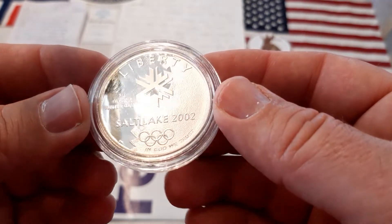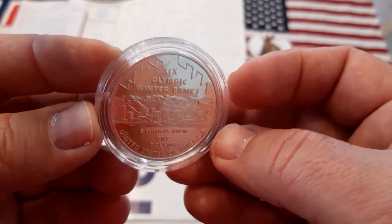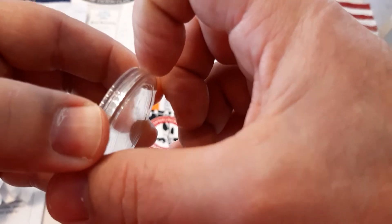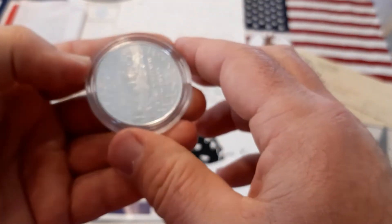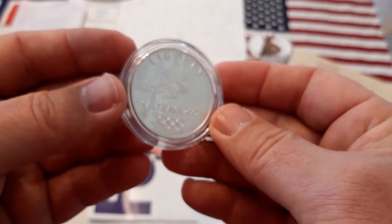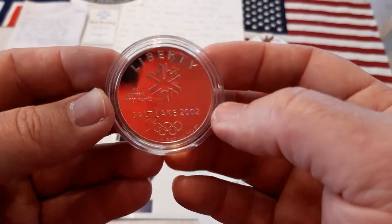This is a coin I'm going to flip. I have this one, and there's another plastic cover. I'm also going to sell this plastic to make more money, so I'll sell the coin without the plastic.